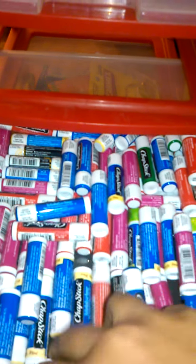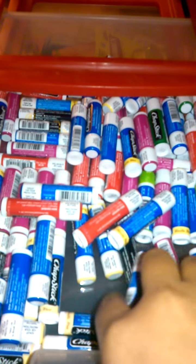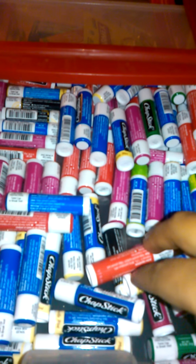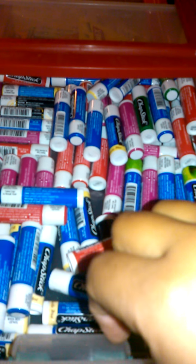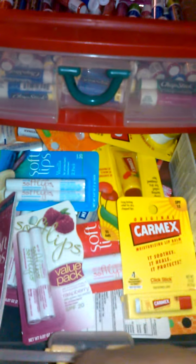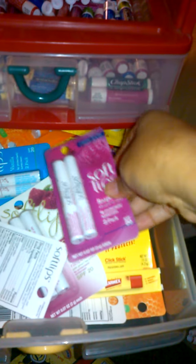Oh, I got these for free from Walgreens. They're all different kinds. They've never even been opened — I don't really wear them, but they're here just in case. And these are the Soft Lips and Carmex. I love these, I do wear these.